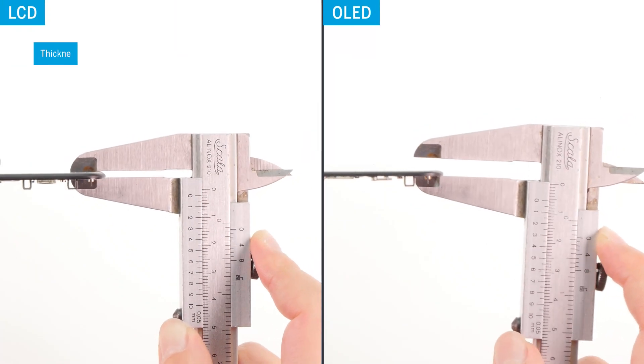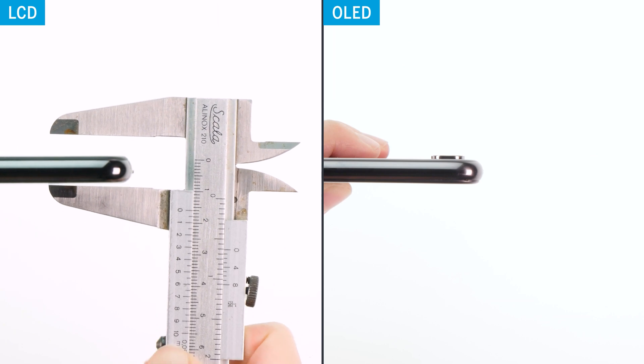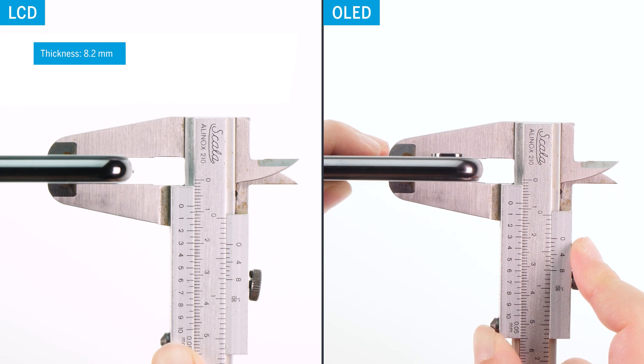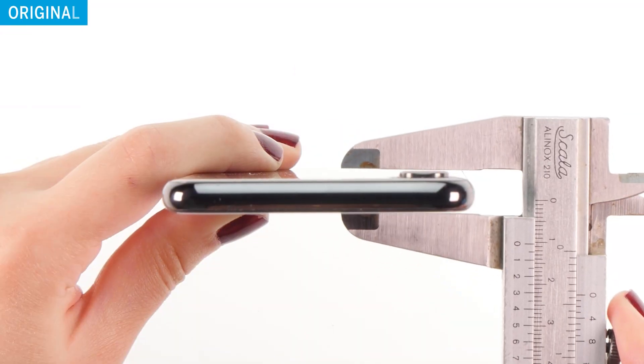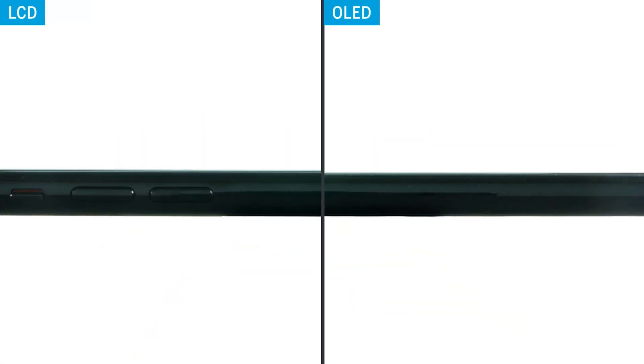The LC display has a thickness of 3.3 mm. The OLED display is 2.9 mm thick, and thus, as expected, a bit narrower. If we compare them in the installed state, the iPhone with the LCD has a total thickness of 8.2 mm, while the iPhone with the OLED has a total thickness of 7.8 mm. The original iPhone measures 7.7 mm. This confirms that the LCD display does protrude a bit from the case frame. The difference is only minimal, but cheaper replacement displays do seem to fit less properly. The point for accuracy of fit goes to the OLED display.